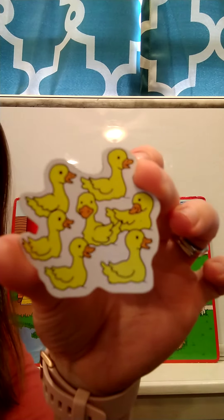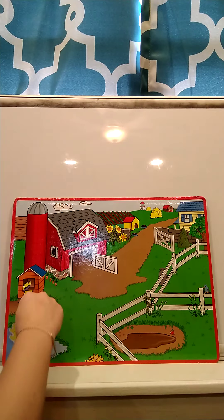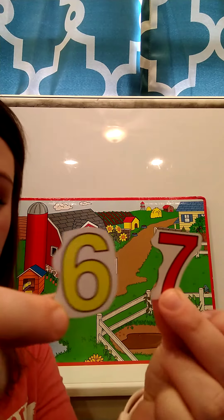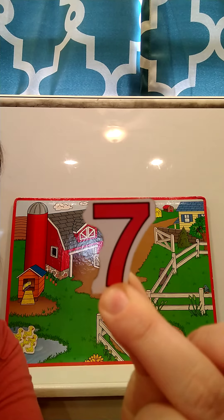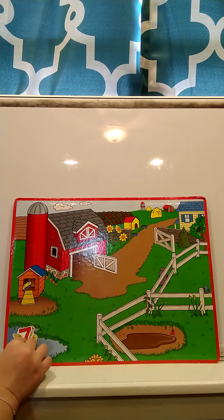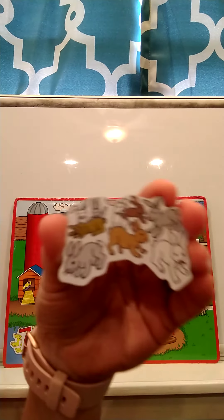What does the duck say? Quack, quack, quack. Very good! So where should we put the ducks on our farm? Ducks like to swim, so we're going to put the ducks in the pond. Now I'm going to show you two numbers — I want you to help me find the number seven. Can you touch the number seven? This is the number seven. Since there are seven ducks, we're going to put this seven on top of our ducks.